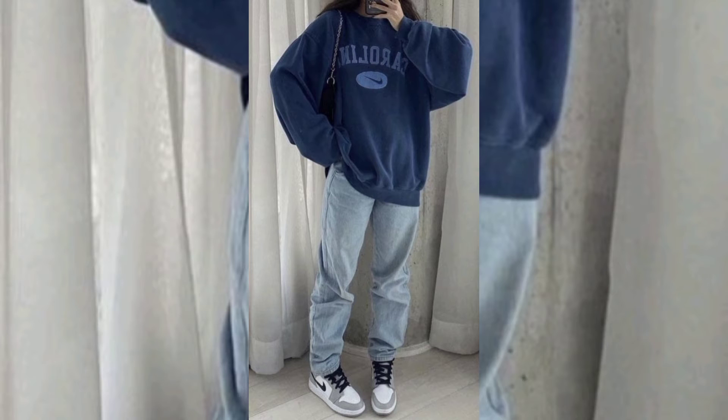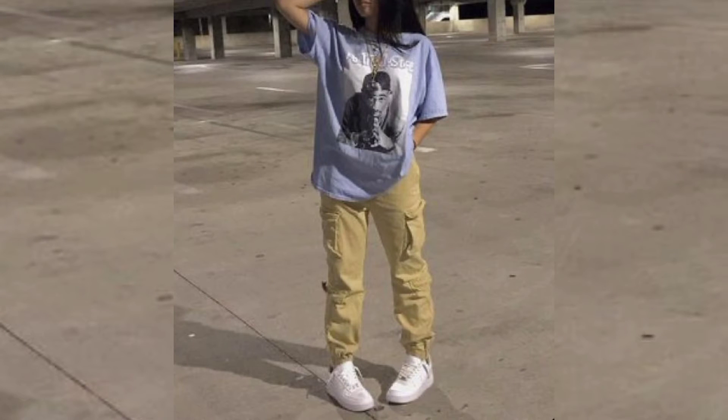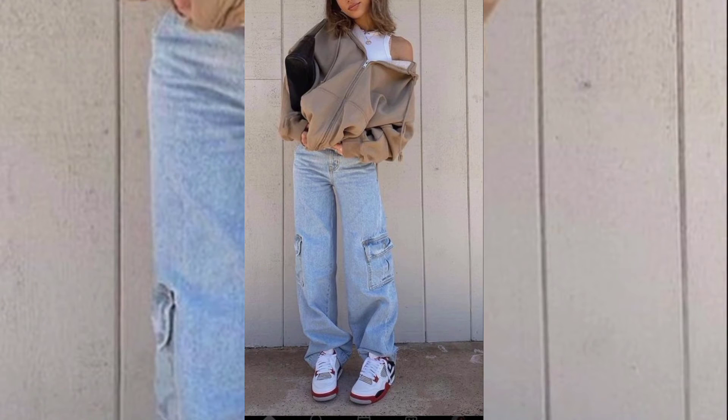Battle dress was first worn by members of the British armed forces in 1938 and were introduced to the United States in the mid-1940s during World War II. The larger pockets characteristic of cargo pants were originally designed by British forces to hold field dressing maps and other items.